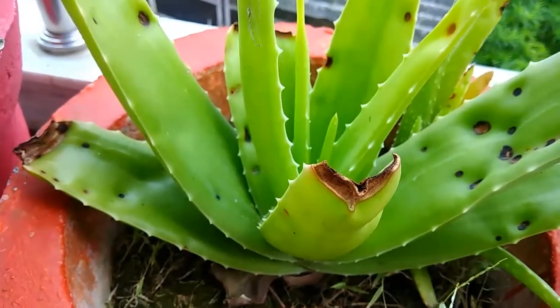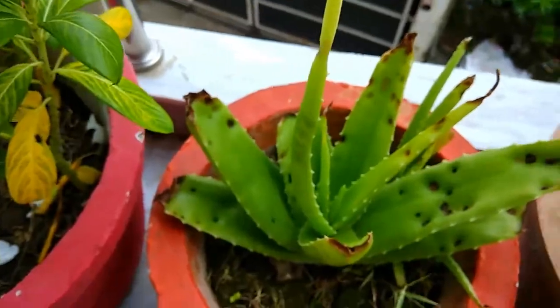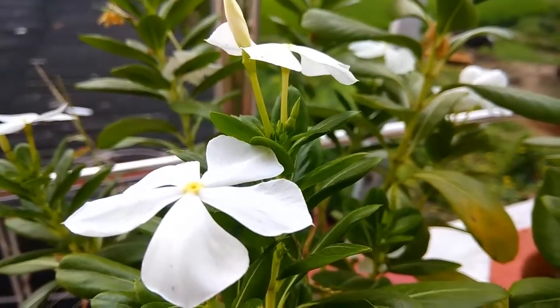This one is an aloe vera plant. You can see it's throwing out new pups. I don't know what disease it has, but do let me know in the comment section below.